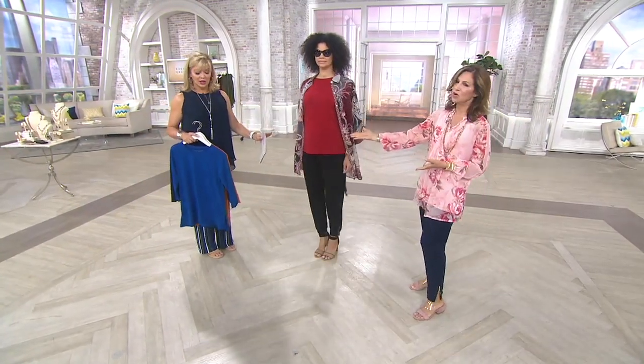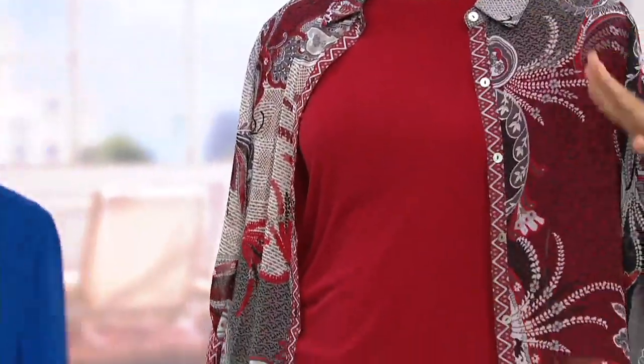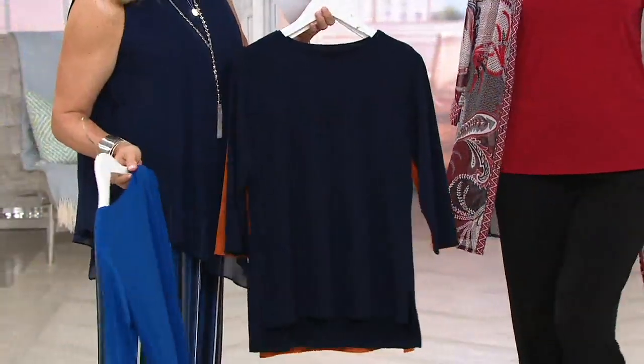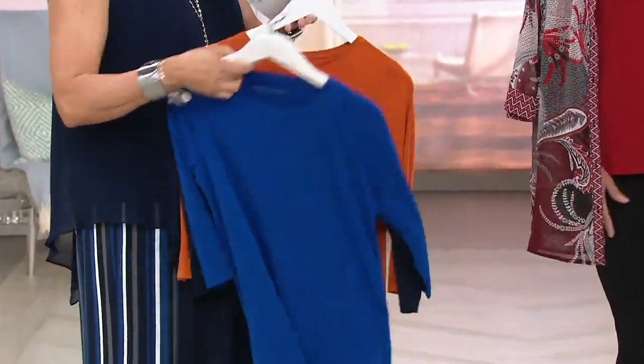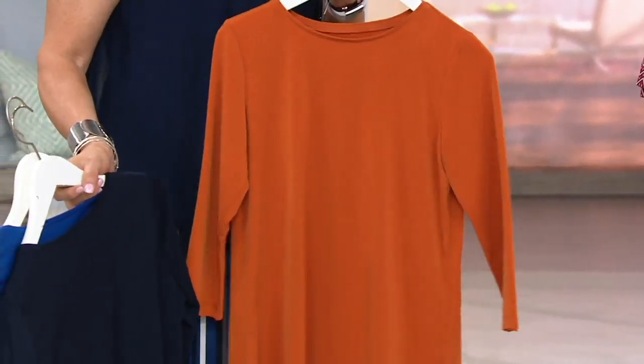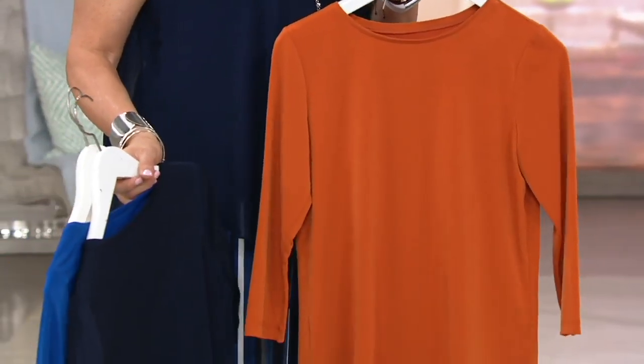Cardinal red — look how beautiful it is. Then we have the river blue. Navy blue — thank you so much for doing a true navy blue. This amber color — we're warning you, you will see so much of it. It's beautiful. Come fall, if you haven't already, get it.